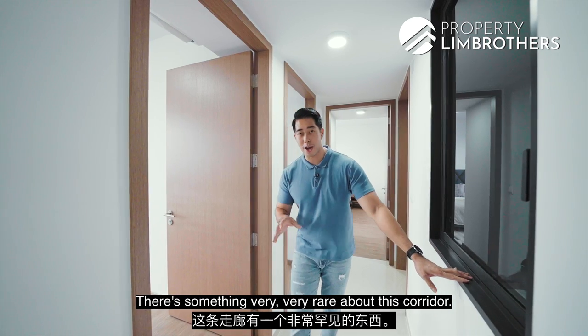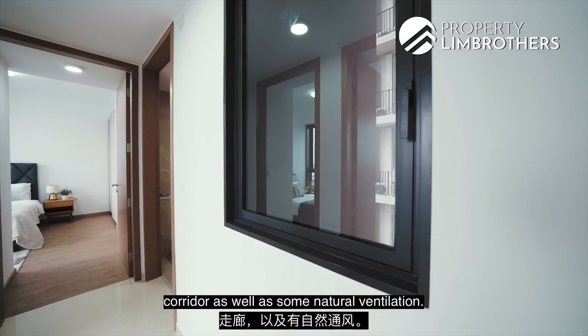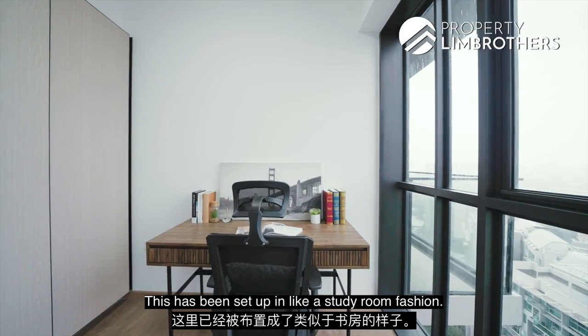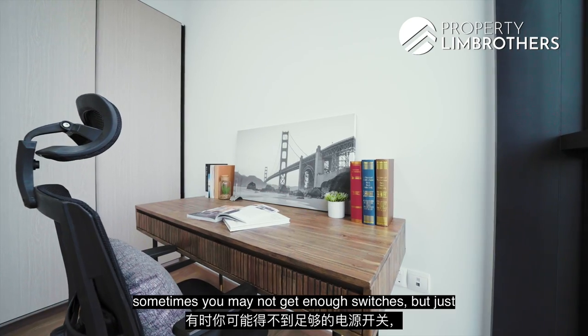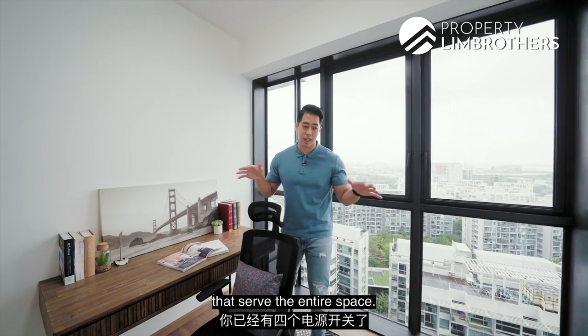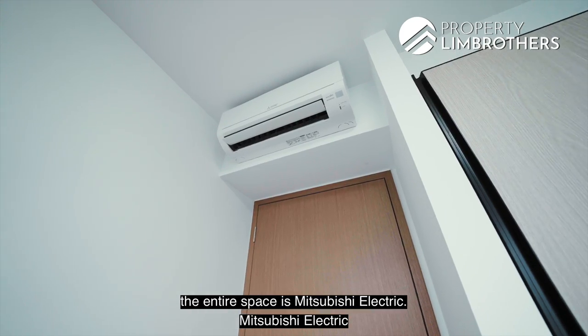Something very rare about this corridor — there's a big ventilation window that allows light and natural ventilation into your corridor. Coming into the first common room, set up here in a study room fashion. A consideration when buying a newly TOP'd project is whether there are enough switches — in this room alone you already have four switches serving the entire space. The air conditioning throughout the unit is Mitsubishi Electric.